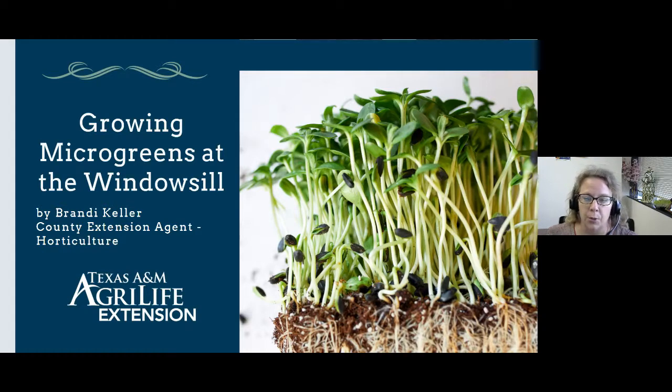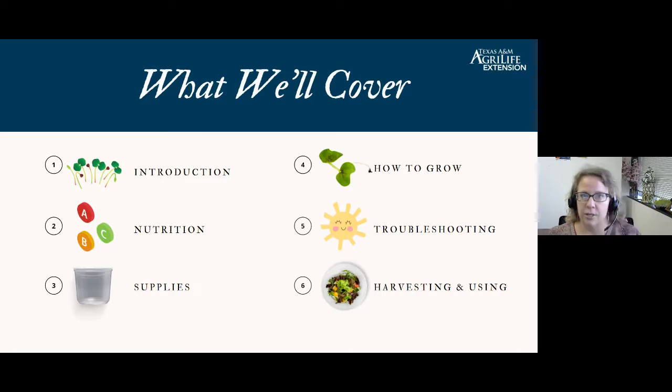What inspired me to try it at home was our master gardeners — the youth activities group that commonly does a microgreens project with kids. I think it's great for adults or children. Age doesn't matter when you start seeing those seeds come up. What we'll cover today is an introduction to what microgreens are, a little bit about nutrition, supplies you'll need, how to grow them, common troubleshooting techniques, and then harvesting and using microgreens.